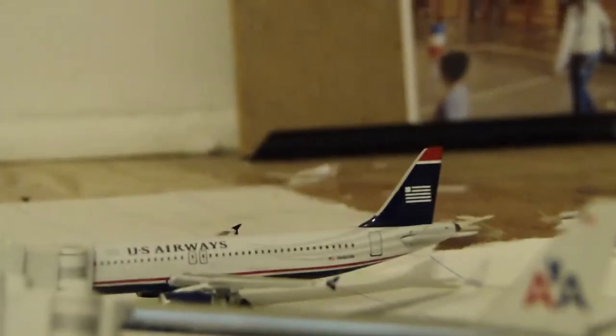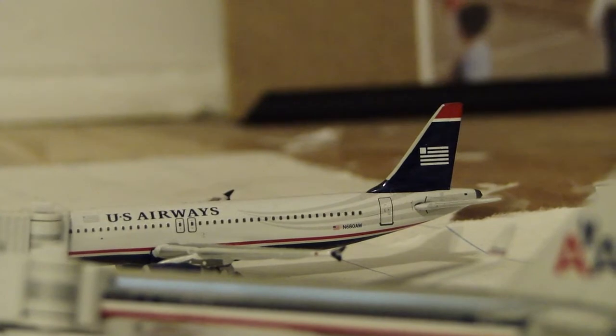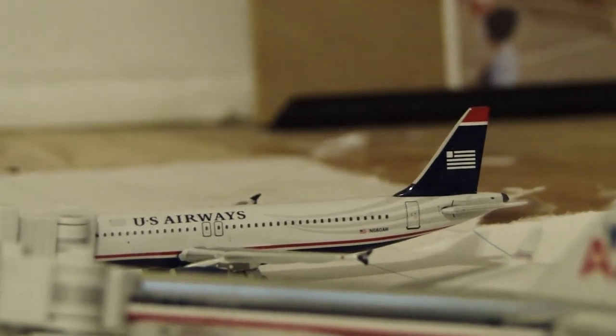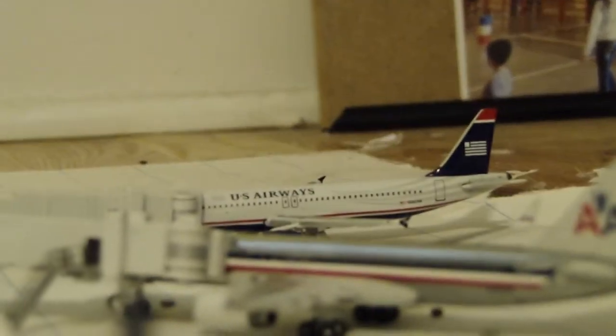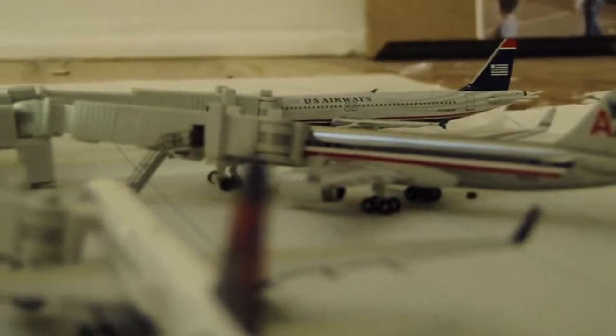After that, a US Airways A320. For right now, just because of all the merger and all that's happening, I've kind of been shying away from American and US Airways planes. That will change soon, as soon as I know what's going to happen. But for right now, I'm just going to stay put with that.